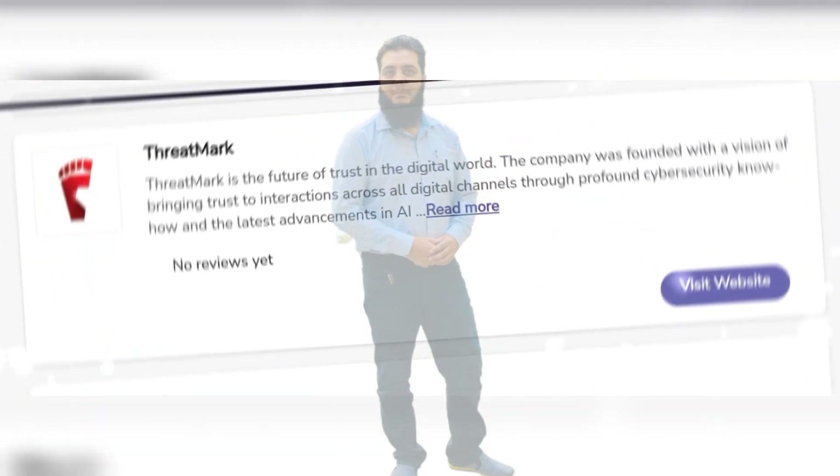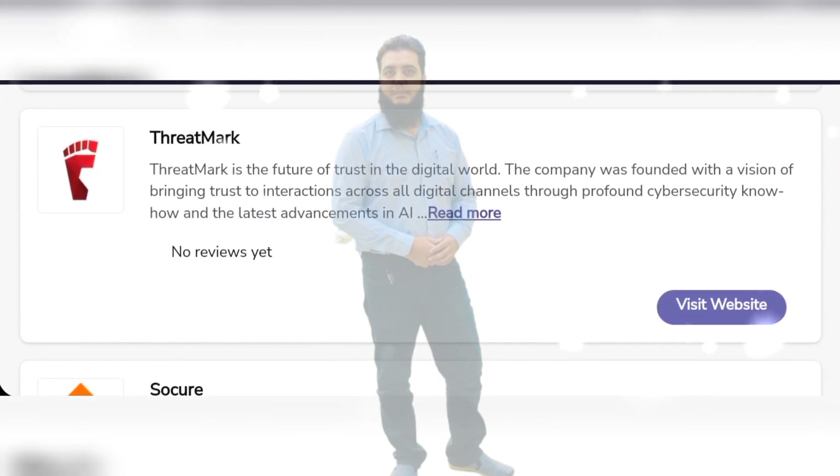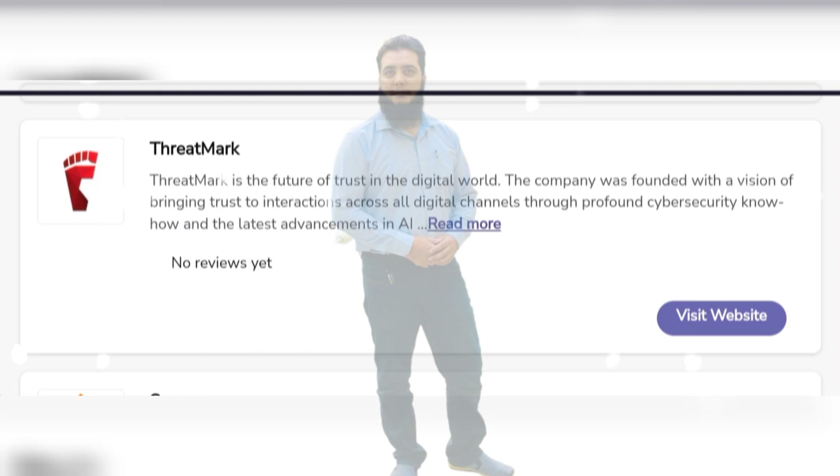Threadmark is the future of trust in the digital world. The company was founded with a vision of bringing trust to interactions across all digital channels through profound cybersecurity nodes.